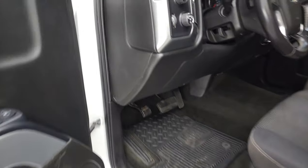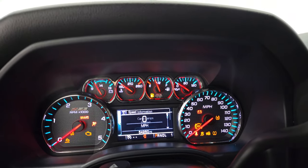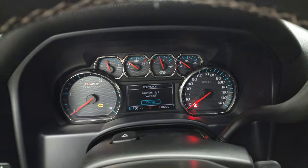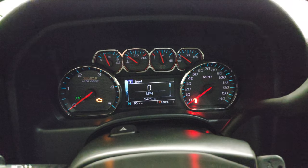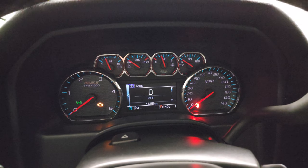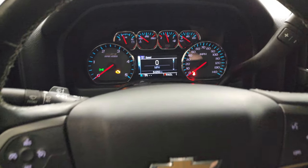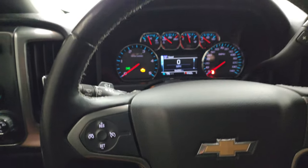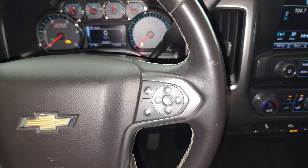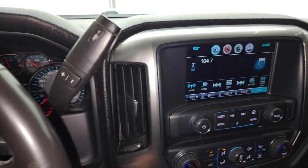We'll hop inside to check out the miles, the radio, and everything that this truck has to offer on the interior. You can see that this one has 54,250 miles. You do get a digital speedometer and compass display. Instrument cluster is very nice and clean. You get the leather-wrapped steering wheel, cruise controls on the left, and Bluetooth and information center controls on the right. It comes with that Allison 6-speed automatic transmission with the optional tap shift.